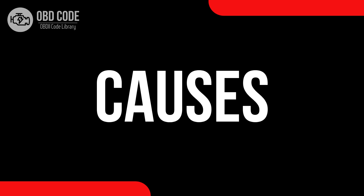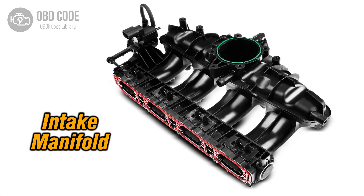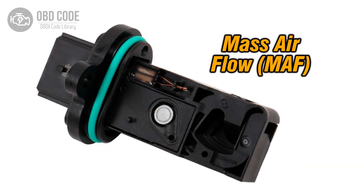Causes of code P0173: 1. Vacuum leaks in the intake manifold. 2. Faulty oxygen (O2) sensor. 3. Issues with the mass air flow (MAF) sensor.